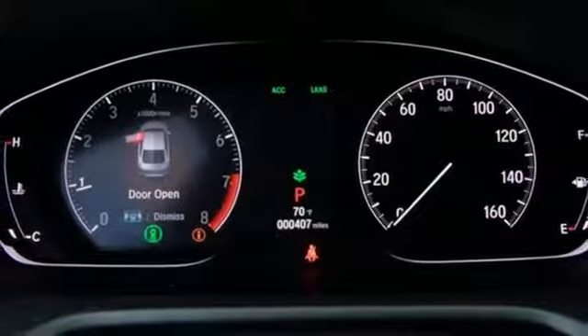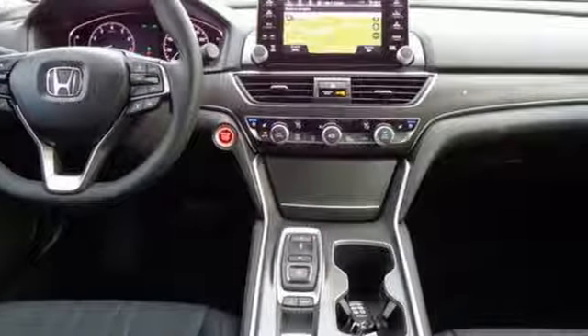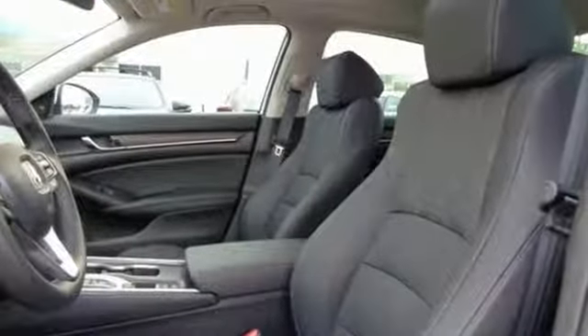Intercooled turbo inline four-cylinder engine, express open and closed sliding and tilting sunroof, adaptive suspension and automatic transmission.